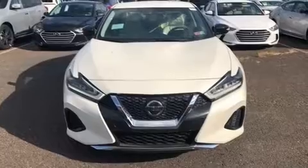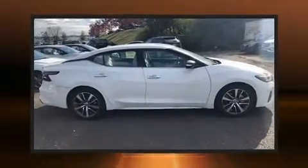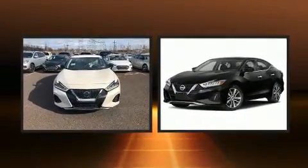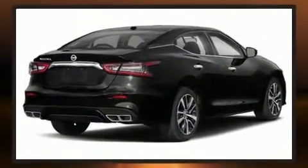A wealth of standard features mean that you no longer have to sacrifice, such as cruise control, delay off headlights, front and rear reading lights, one-touch window functionality, an automatic dimming rearview mirror, remote keyless entry, and power seats.